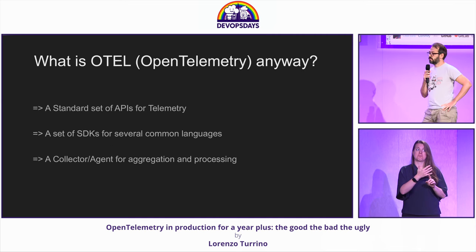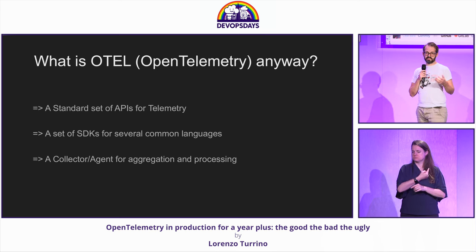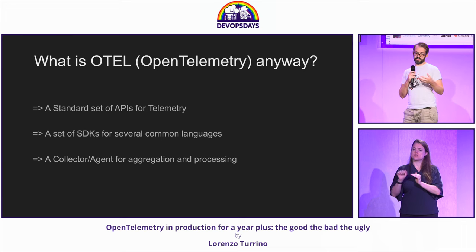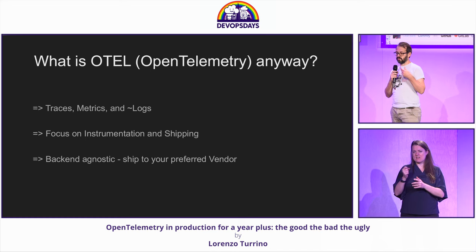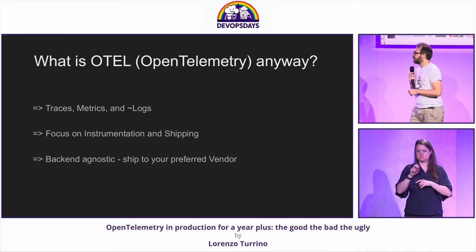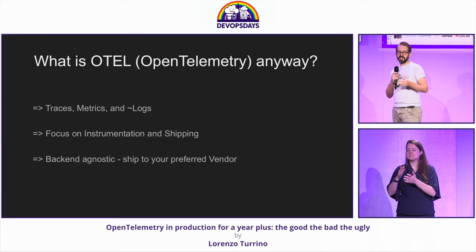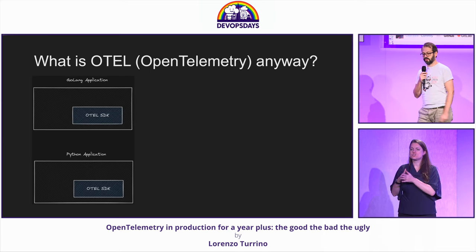A bit of intro about OpenTelemetry: it's a set of APIs and standards that provide a standard to instrument things. It's also some SDKs in several languages to instrument your code. It focuses on traces, metrics, and a bit of logs, with a focus on instrumentation and shipping. And it's also backend agnostic — it does interface with a lot of different vendors and different backends for your code.